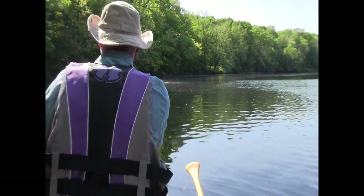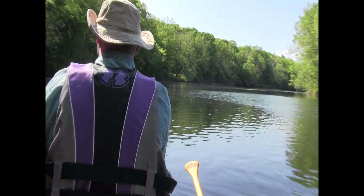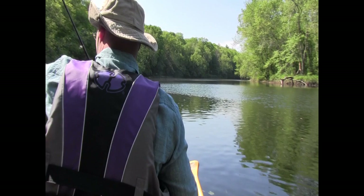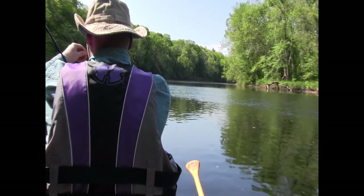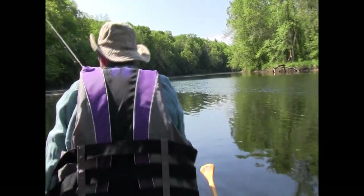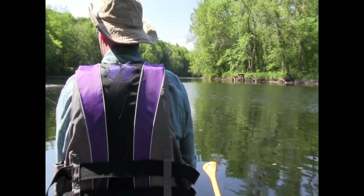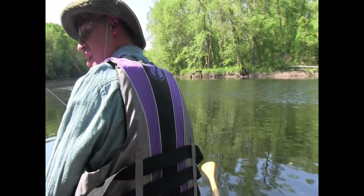We're going to throw a couple more casts in this pollen-soaked cove. There's a nice eddy here, and what that means to fish is food — things floating down the river. There's a big bass under this log! It just came shooting out. That had to be like — there's another one there.